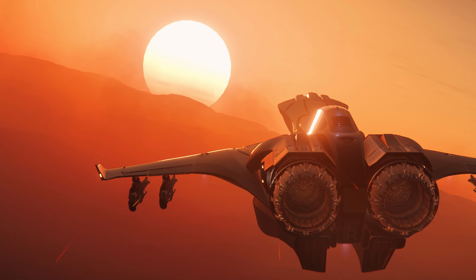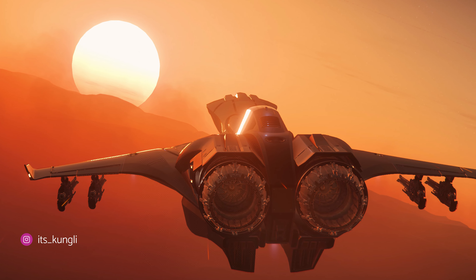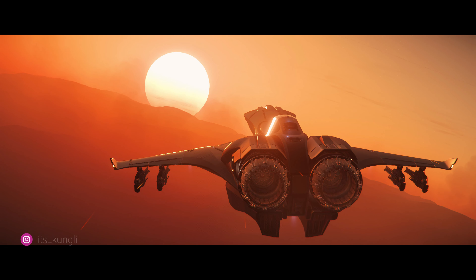Kung Lee dropping the wide shot of a snub fighter — and golly gee willikers, does this ship look fast. Great framing here, and, well, do I even need to mention the sunset?